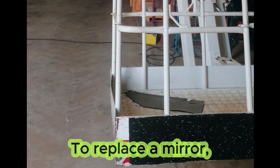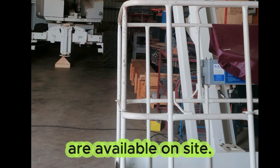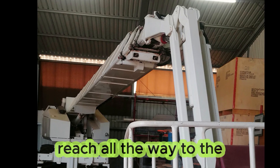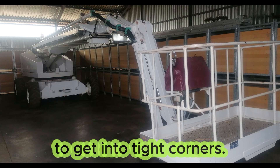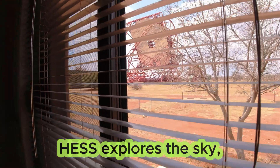To replace a mirror, two cherry pickers are available on site: a big one which can reach all the way to the top of the 28 meter dish, as well as a smaller one to get into tight corners.